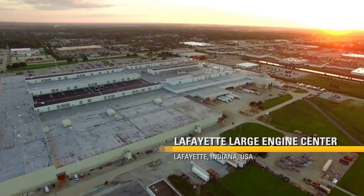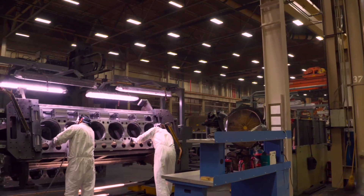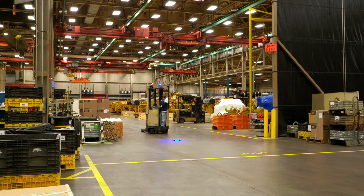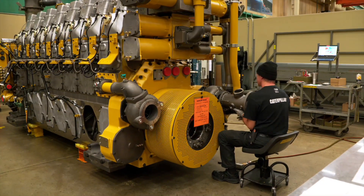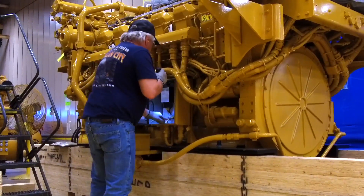Today we are at the Lafayette Engine Center in Lafayette, Indiana. The Lafayette campus is home to employees from 13 Caterpillar divisions and its primary manufacturing building consists of 1.3 million square feet under one roof. It is here that we produce the large engines that power some of our biggest machines, with a laser focus on achieving operational excellence through lean manufacturing.